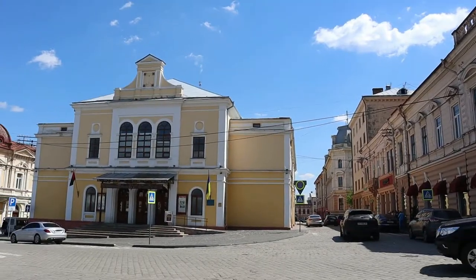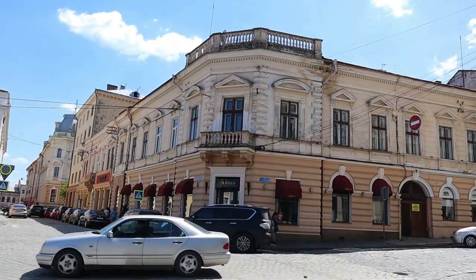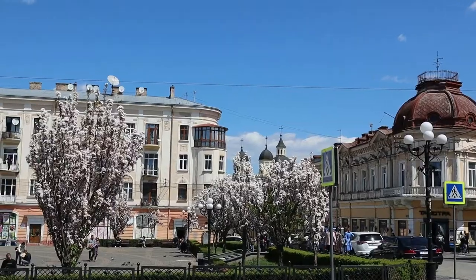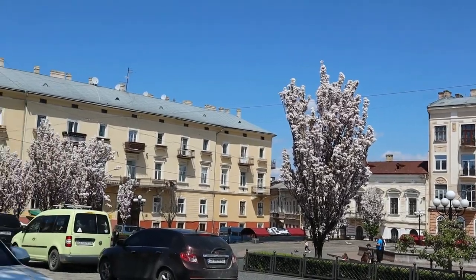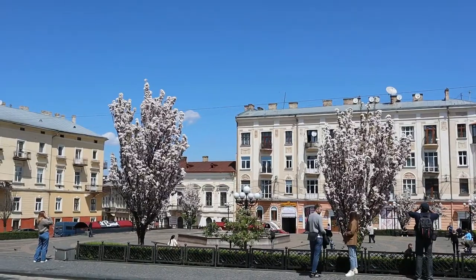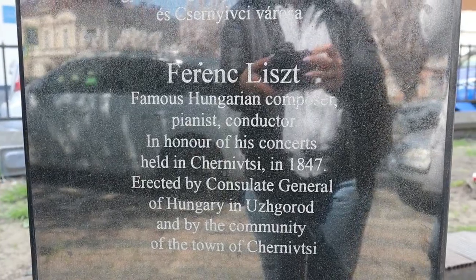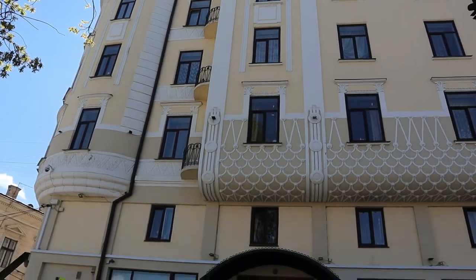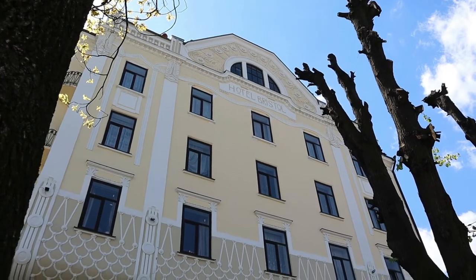This yellow building in front of you is the Philharmonic theatre, which welcomes concerts of classical music in Chernivtsi. On the little square in front of it you can find yourself in Sakura Square. Besides the cherry blossoms, there is a monument to Ferenc Liszt, the famous Hungarian composer who performed live concerts at this Philharmonic theatre in his time.